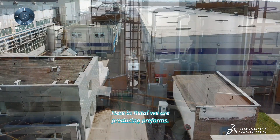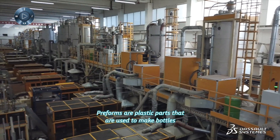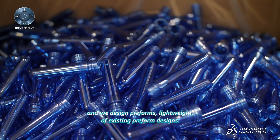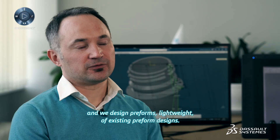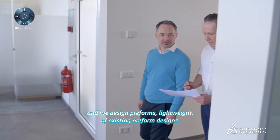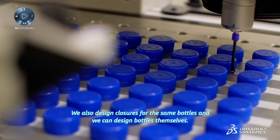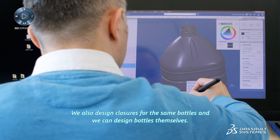Here in Rital we are producing preforms. Preforms are plastic parts that are used to make bottles. We design preforms, including light weighting of existing preform designs. We also design closures for the same bottles and we can design bottles themselves.